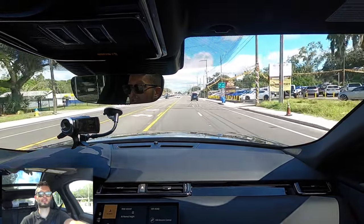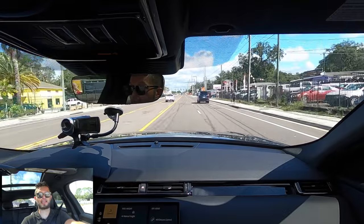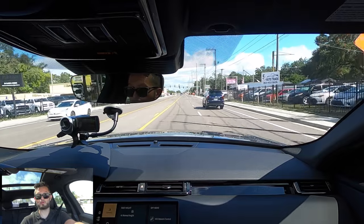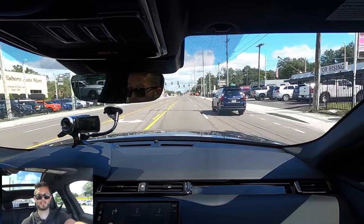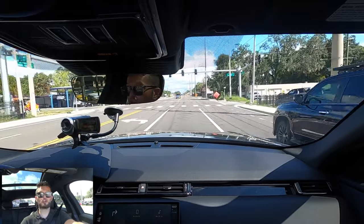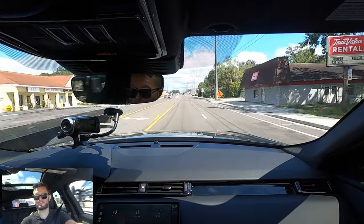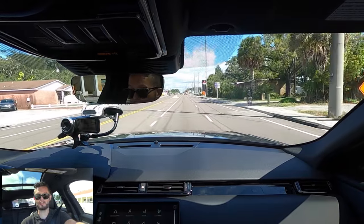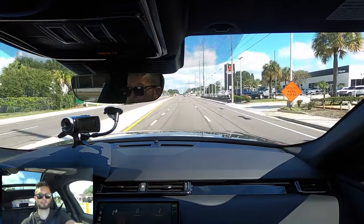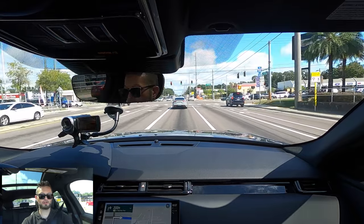Starting with the pros: they did a good job with the refresh, keeping a minimalistic look and simplifying everything. The only con I would see right off the bat is you have to use everything through the infotainment screen, which is a little bit of a learning curve as a new buyer — you will be taking your eyes off the road. But once you get the hang of it, it's simple and everything's right there. If you want to do the climate control, you just click it on the fly. The response is good, it doesn't really lag.